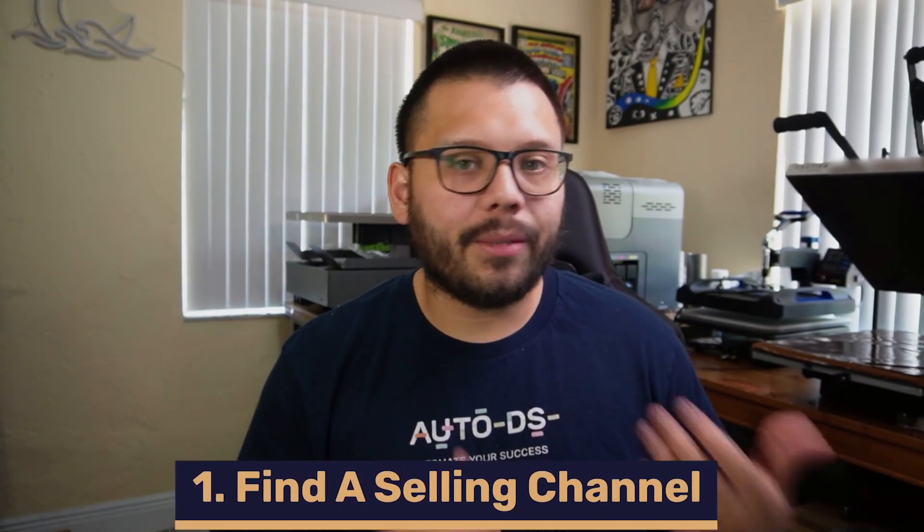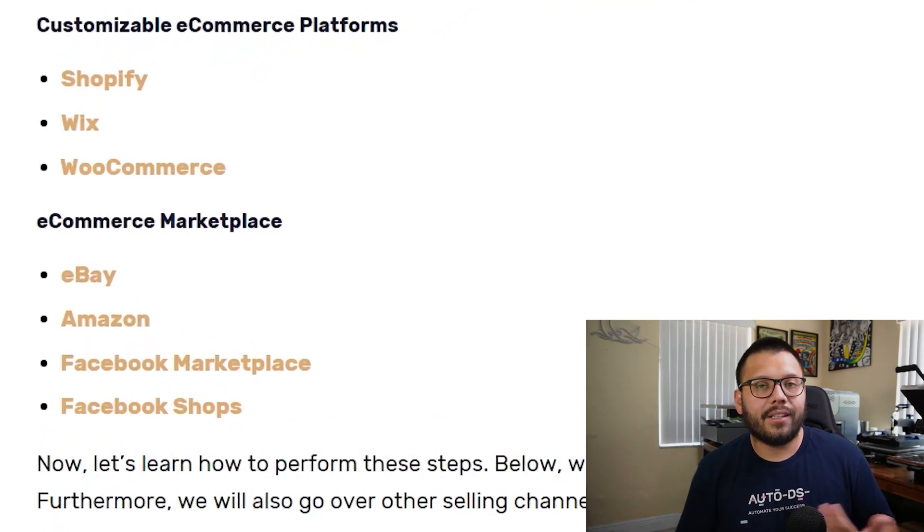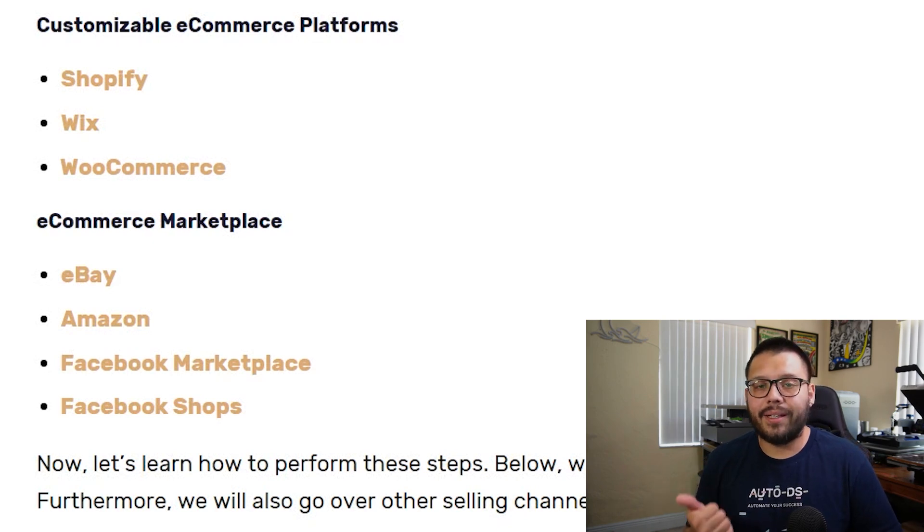Now let me actually start showing you how you can start doing this. First and foremost, we need to figure out where we're going to be selling — where are we going to be setting up shop? Are we going to be selling on a customizable website such as Shopify, Wix, or WooCommerce? Or are we going to be selling on a marketplace like eBay, Etsy, Amazon, or Facebook Marketplace?